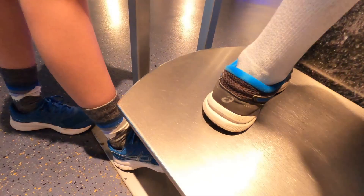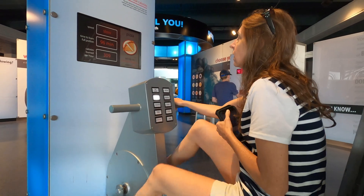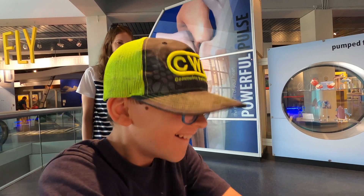No cheating! Moving on. They also have a cardio section where you can see how your body reacts to cardio and how your heartbeat works.